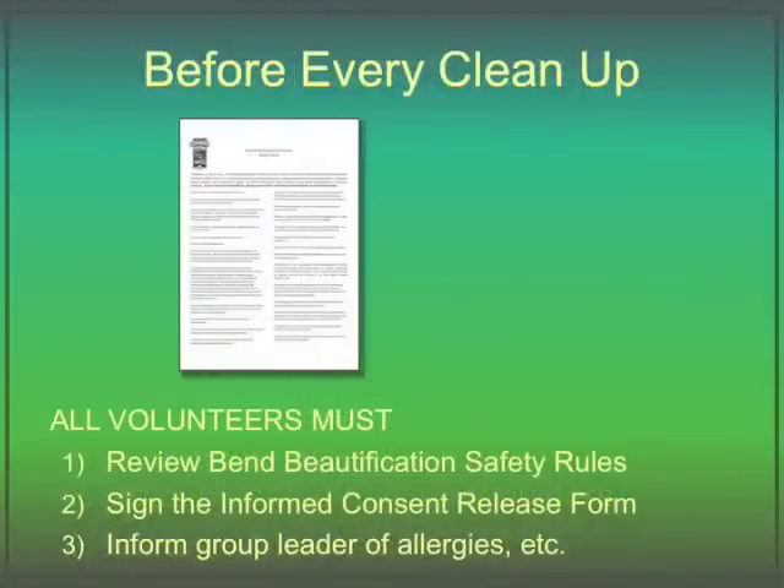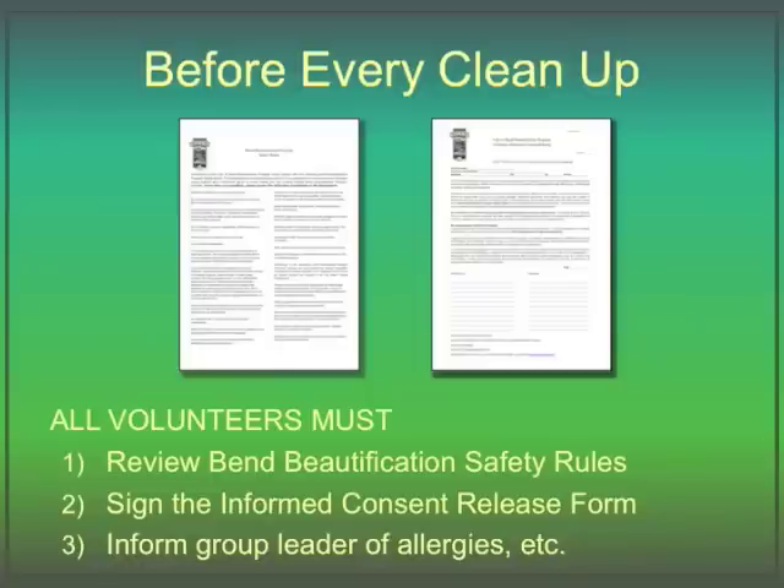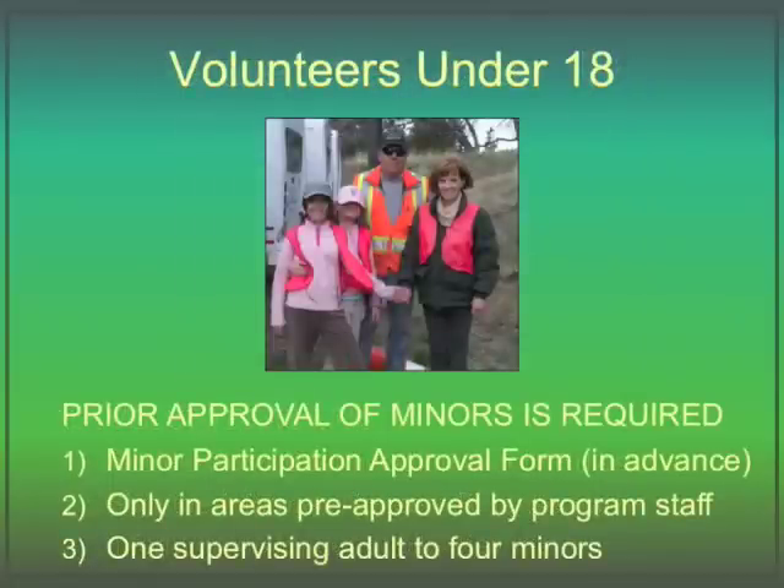Before every clean-up, all volunteers must review the Bend Beautification Program safety rules and then sign the informed consent release form. Be sure you make your leader aware of any conditions that you feel they need to know about to keep you safe, such as allergies. We welcome volunteers under 18 years of age if prior approval has been granted during the application process and only in areas pre-approved by program staff. All minors must have a parent or guardian fill out a minor participation form and give it to the group leader before their first clean-up event. One supervising adult must be present for every four minors during the clean-up events. If you have any questions about participation of minors, contact the program staff to check.